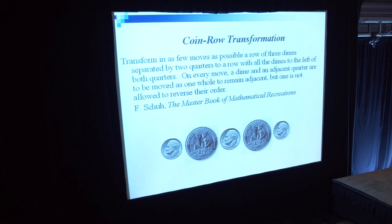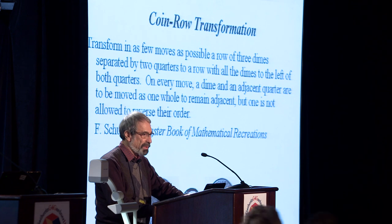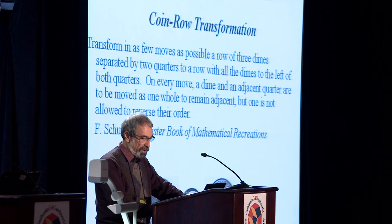Here is a puzzle from Fred Shoup. Transform, in as few moves as possible, a row of three dimes separated by two quarters to a row with all the dimes to the left of both quarters. On every move, a dime and an adjacent quarter are moved one hole to remain adjacent, but one is not allowed to reverse the order. The advantage of looking at the puzzle backwards is that in the final position you have only two moves to consider, whereas there are many more in the initial position.